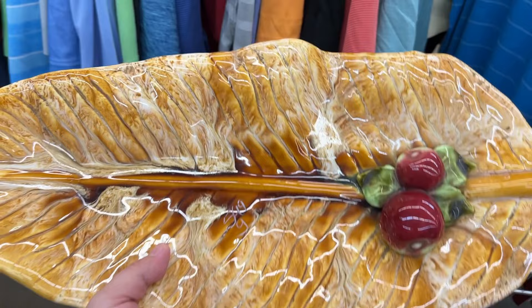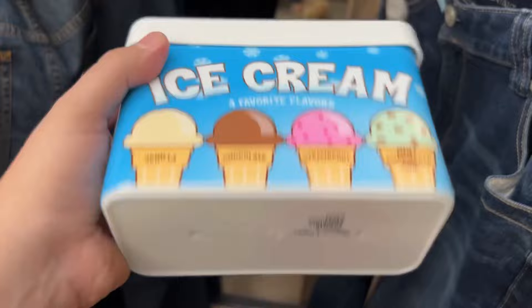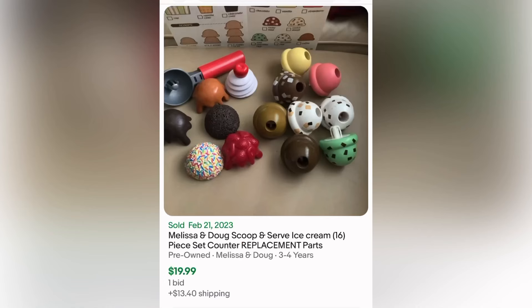Here is a California Pottery platter. It was really big so I ended up not getting it because I didn't see any suitable comps — it's a nice piece though. And this is from Melissa and Doug — it's an ice cream set and I knew that it sells well. It has the four ice creams in there so I got it for $2.